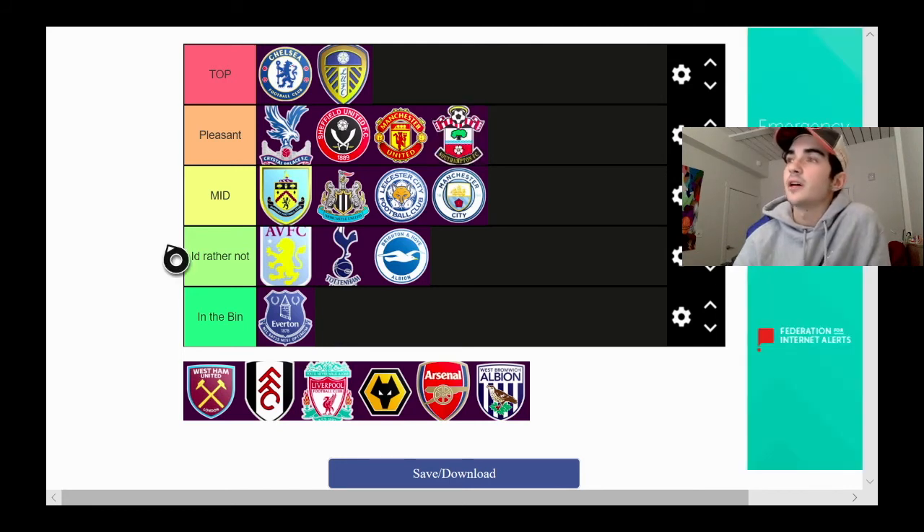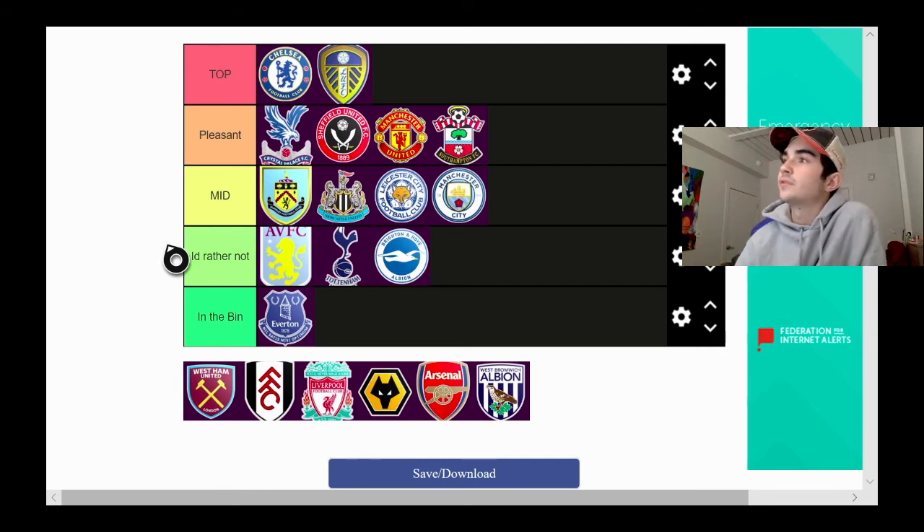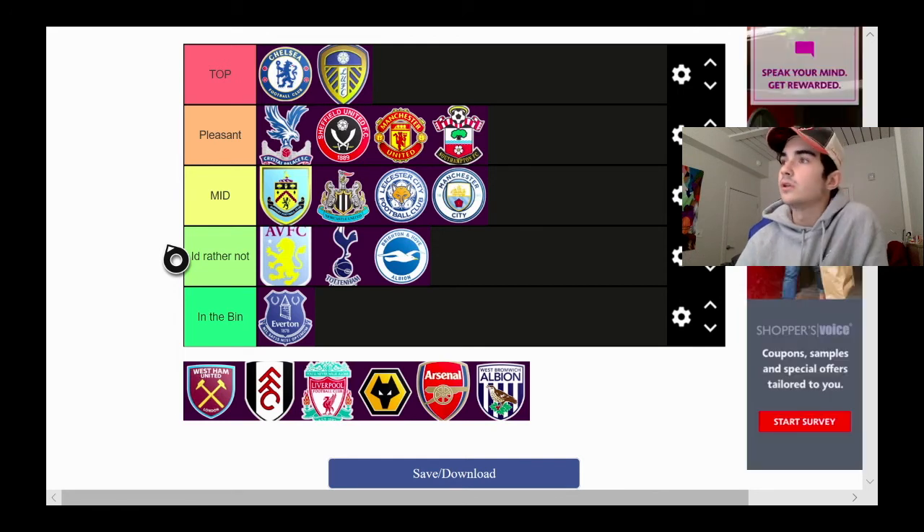Next we're gonna chuck Southampton in pleasant. You can see it has black and yellow lettering at the bottom, a football with a halo over the top, a scarf at the bottom, and a tree in the middle. Pretty good overall.